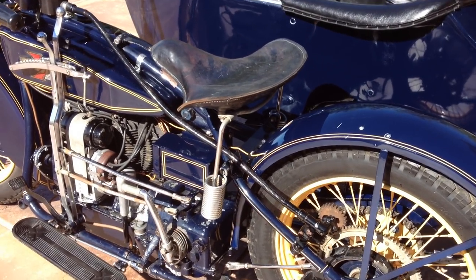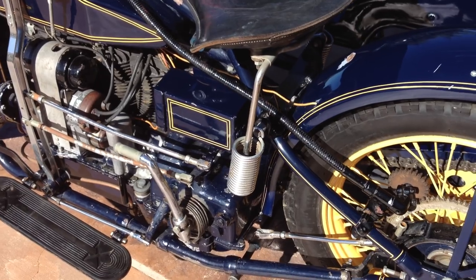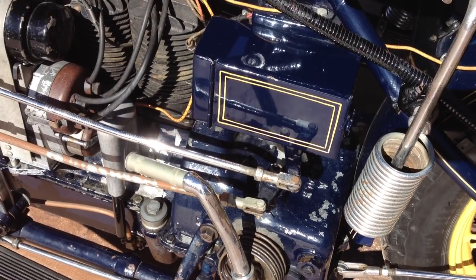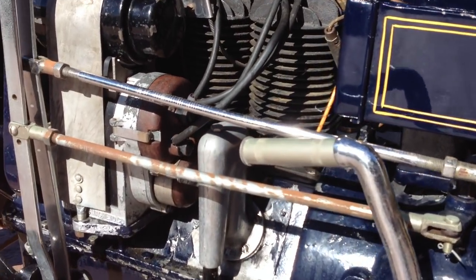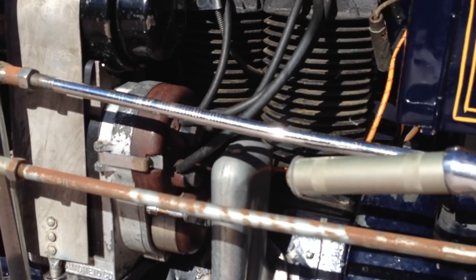This motorcycle sports an earlier restoration, so it has its typical scratches and scrapes across it. The engine has absolutely no cracks or welds in the cases, has the electric lighting, and the engine number is D as in Delta, 21935A as in Alpha.